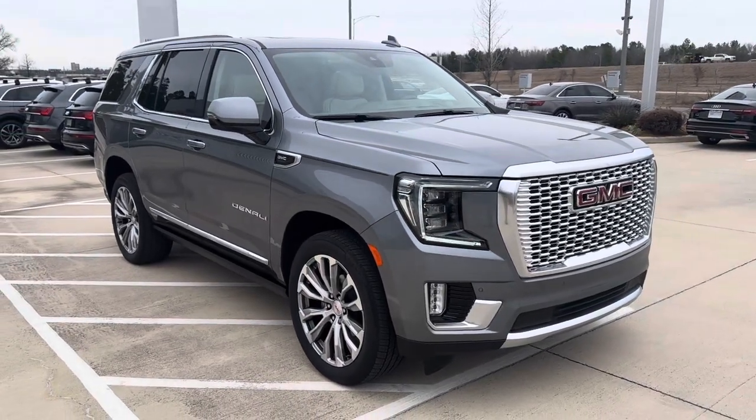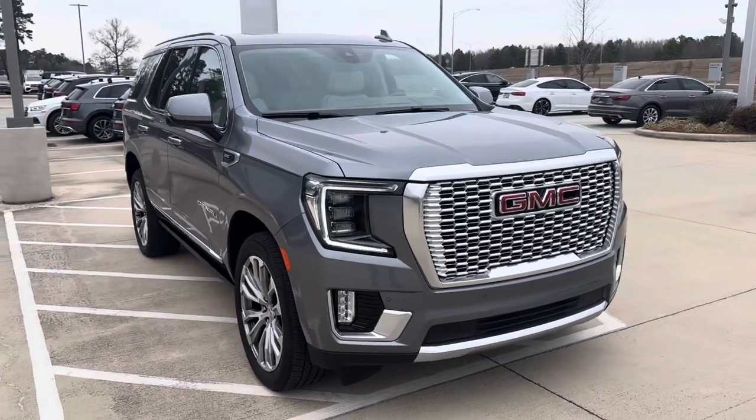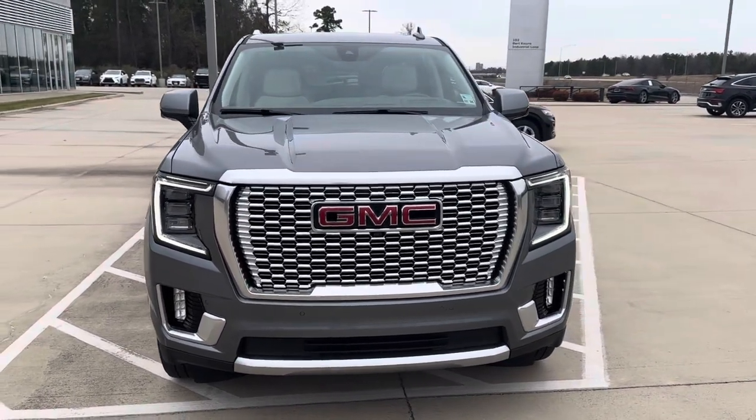Hey, this is Miles from Audi Shreveport. Here we have a 2021 GMC Yukon Denali, gray metallic with a pearl beige leather interior. I'll do a quick video walk around and go over some of the features of the Yukon Denali.